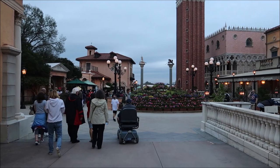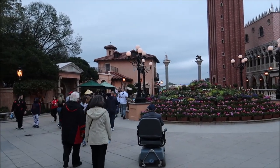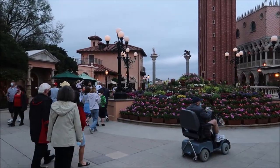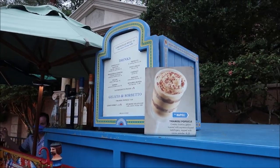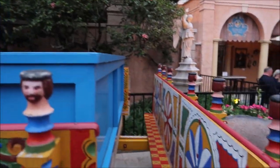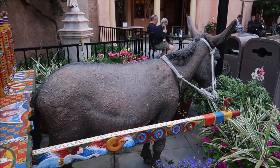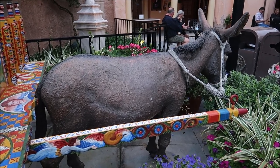As we're coming out of Via Napoli, you can see the sun's going down a little bit. It's so beautiful out — the temperature is literally perfect, like 65 degrees, no wind. It was raining earlier but it's still a little gloomy. I am so full though; that was a lot of food. Now we get to walk around World Showcase and let it settle. If I hadn't enjoyed that amazing tiramisu from inside Via Napoli, I'd get one of these tiramisu popsicles at the donkey cart right here. I already named him Dominic — kind of like Dominic the Donkey.